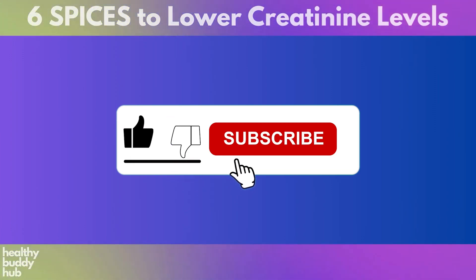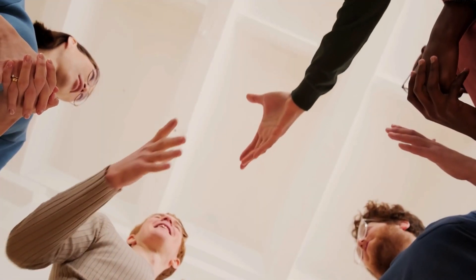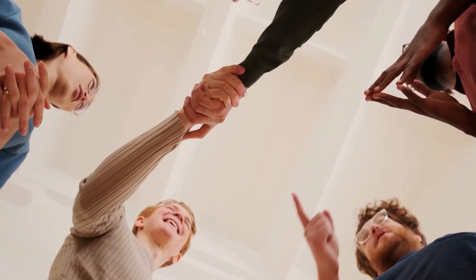We want to remind you to hit that subscribe and like button if you haven't already. Your support helps us continue creating valuable content for you.